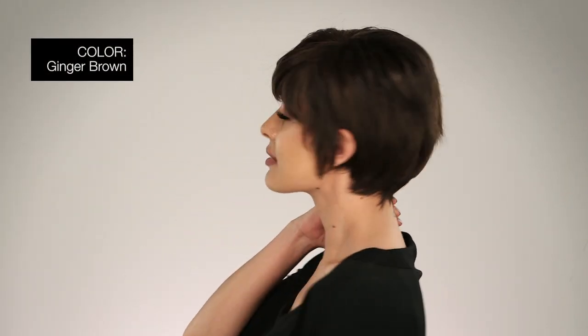I'm wearing Jax in color ginger brown — medium auburn and medium brown evenly blended. Lots of benefits in this one great style. Pick up a Jax — I know you'll love it. Thanks for watching and be sure to subscribe to our channel.